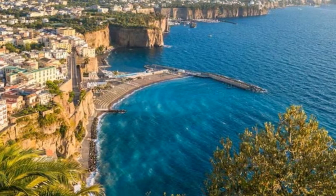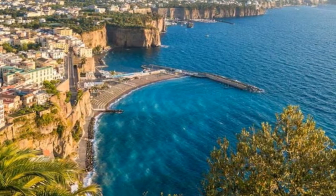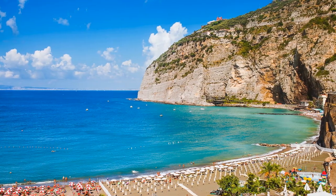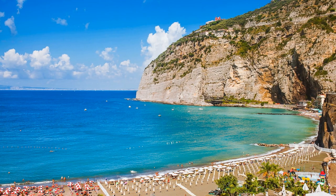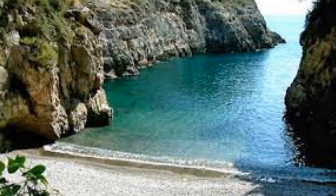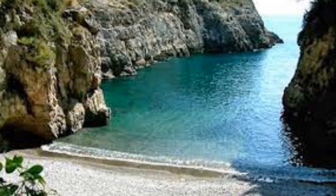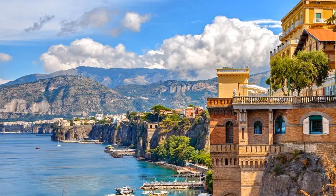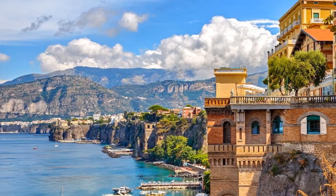And let's not forget the coastline, a natural attraction that needs no introduction. Sorrento's coastline is its own masterpiece, offering breathtaking views, secluded coves, and hidden beaches that beckon you to explore. As you venture through these attractions, you'll uncover the layers of history and beauty that define Sorrento. From the historical sites to the bustling squares, every corner of this town has a story to tell.